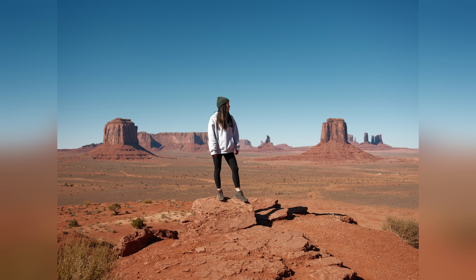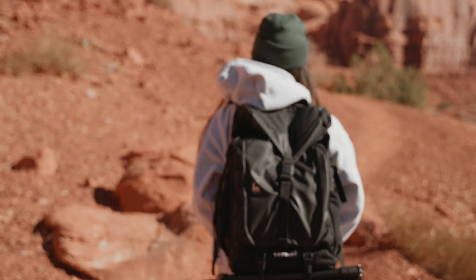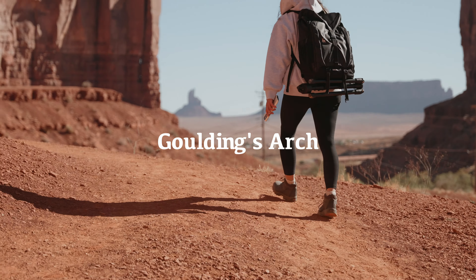Our second stop is Artist's Point. This is another stop along the scenic loop and in our opinion you'll get one of the best overlooks of the entire valley here. When we first stepped out to this viewpoint it looked fake and literally looked like a painting because of how vast and beautiful the landscape was.